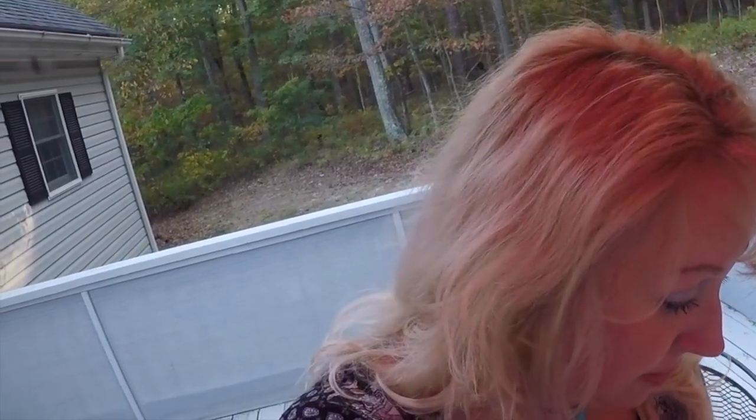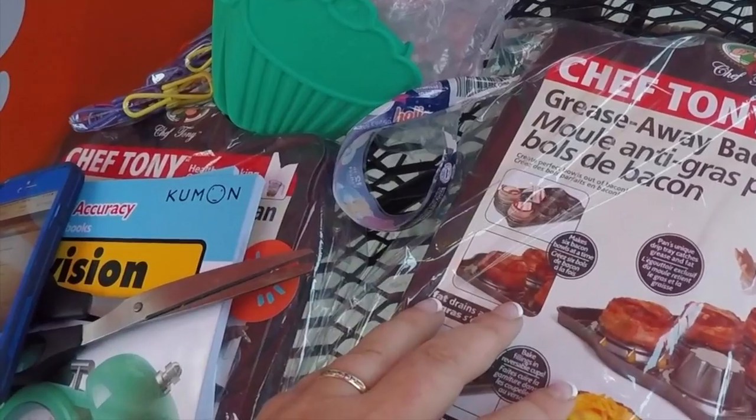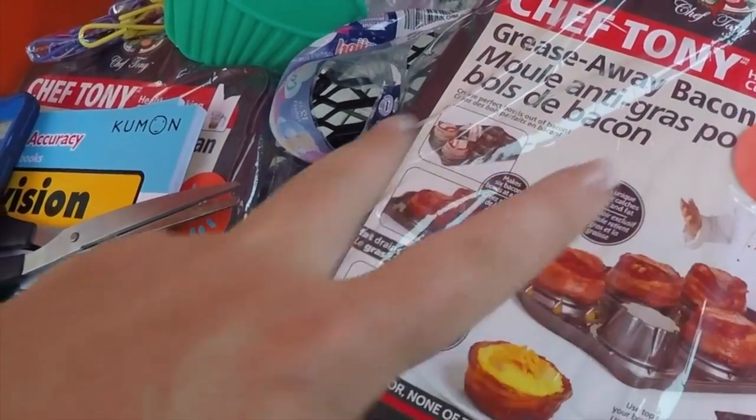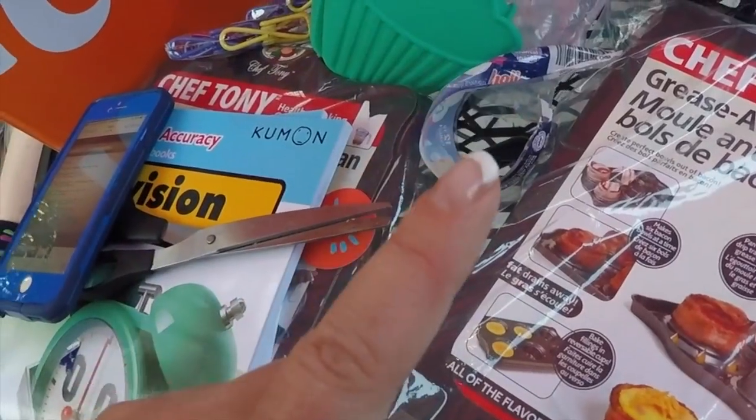A few more price comparisons: this Hip Hop-apotamus learning game is usually around $22 at places like Walmart, and it was just a few dollars for me. The regular price of these bacon bowls is $12.97, and I got them for $5 each. I got two of them for less than the price of one. Yeehaw!